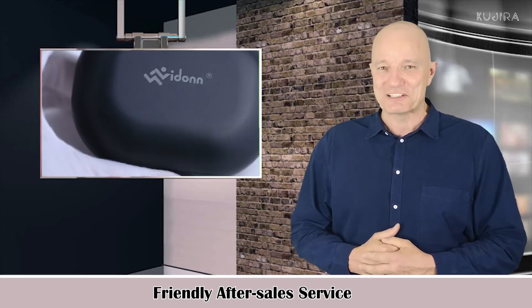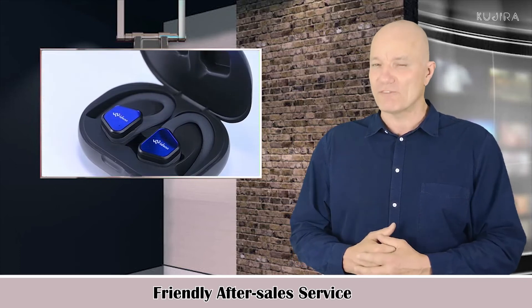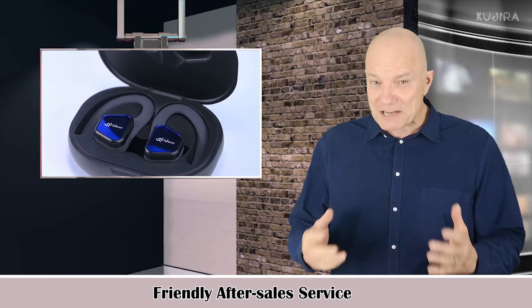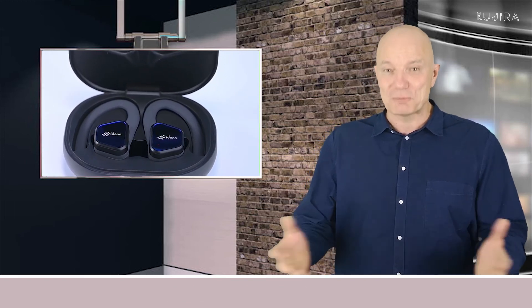Friendly after-sale service. Shipping new headphones or refunds will be accepted if any problem is found with the product. Feel free to contact our customer service for any issues.